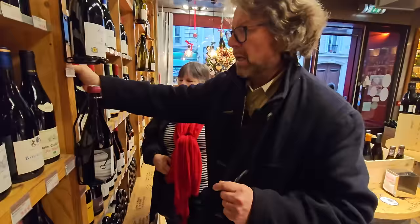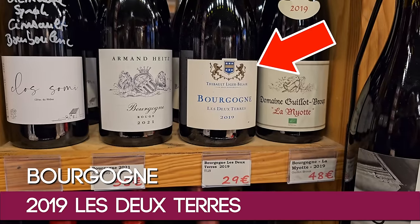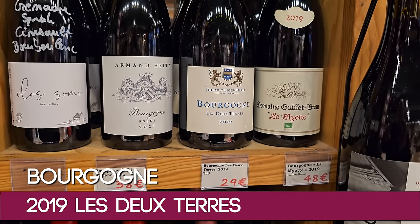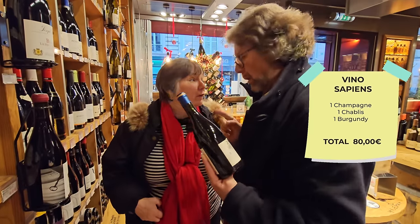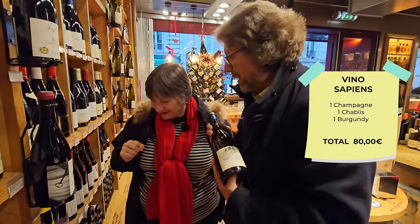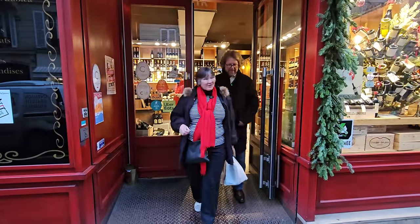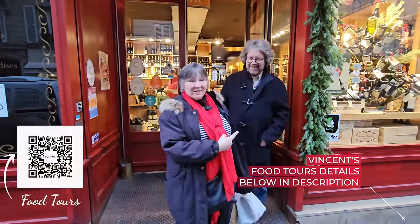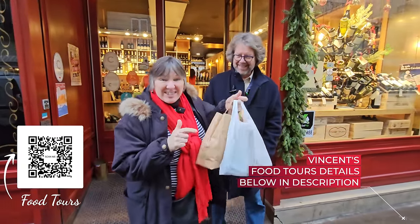Vincent chooses a 2019 Chablis, four years old, something new to try. Because of their relationship with Vino Sapiens they got their wine there, and Vincent does his wine tasting next door, so we head over to taste everything together.